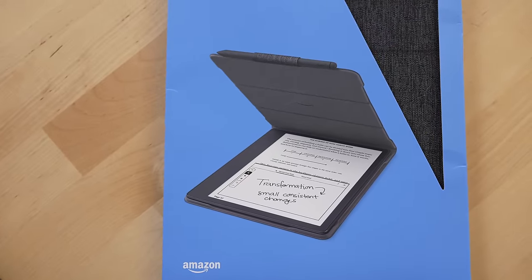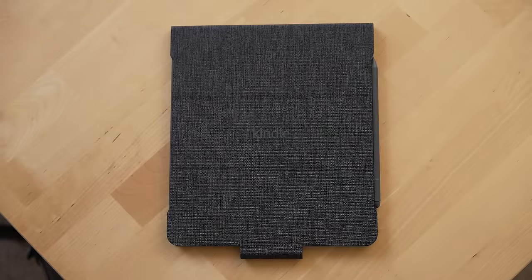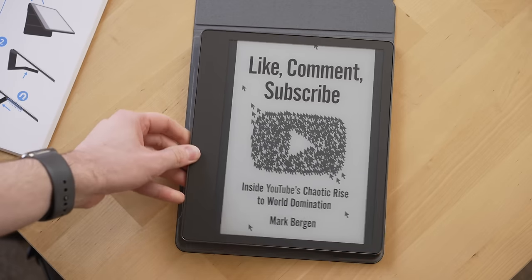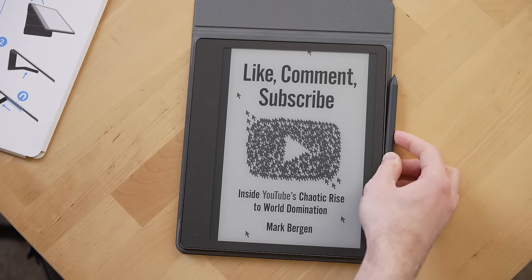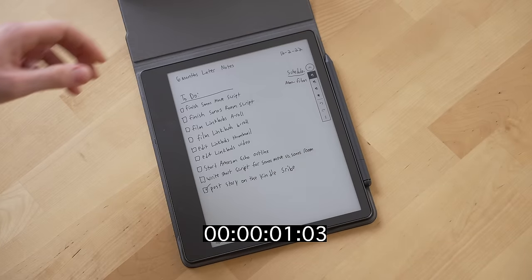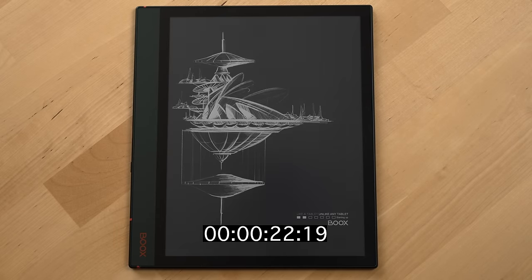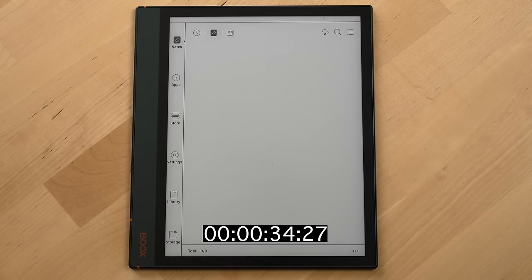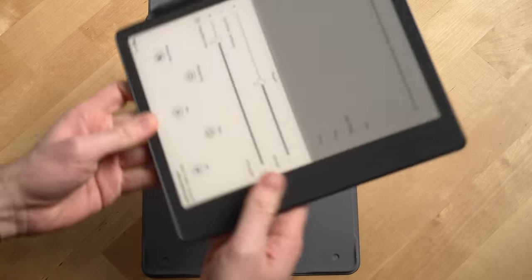The last part of the Kindle Scribe's design that I've really enjoyed is the folio cover Amazon designed for it. The Scribe magnetically attaches to the case, which is so much better than those annoying plastic cases that some tablets come with. When you open the cover the Scribe automatically turns on and very quickly, which is a big advantage it has over Android e-ink tablets.